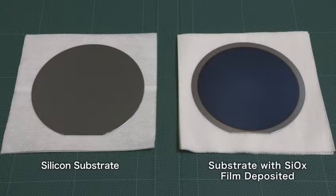SiOx has an index of refraction larger than that of glass, and by suppressing its propagation loss, it can be densely integrated with various silicon and germanium-based photonic devices.